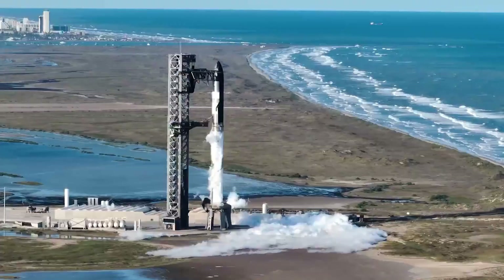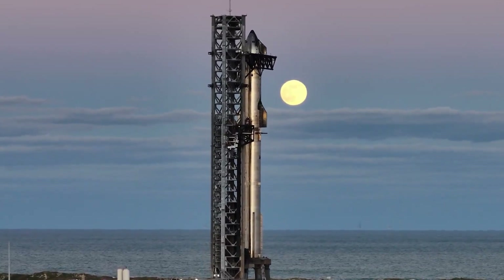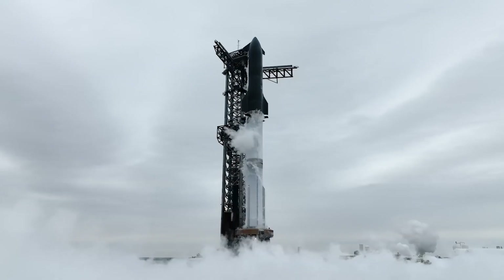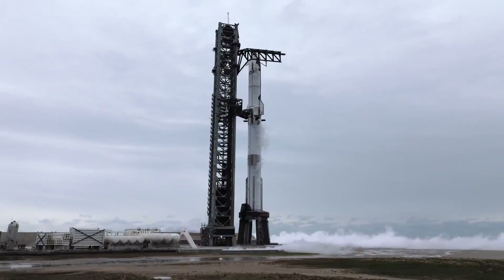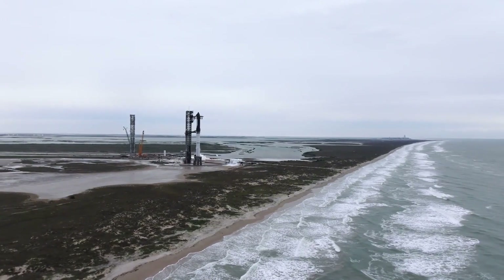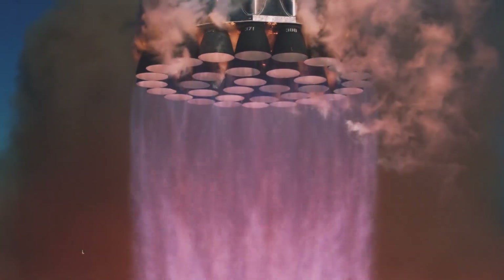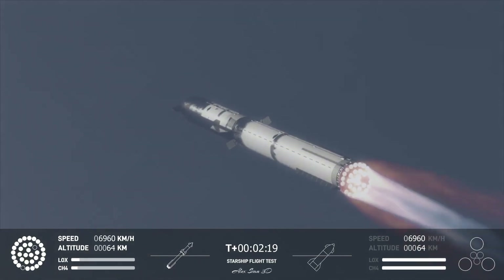The extreme thrust-to-weight ratio, the revolutionary chamber pressure, the production innovations — they all serve a greater mission. When Elon Musk talks about making life multi-planetary, the Raptor engine is what transforms those words from dreams into blueprints. Setbacks are inevitable when pushing boundaries this aggressively — the January 2025 incident is just another data point in the journey, a temporary pause, not a roadblock. Each launch brings us closer to regular orbital flights and eventually the first human footprints on Martian soil. The question is no longer if we'll reach Mars, but when and how we'll thrive once we're there.